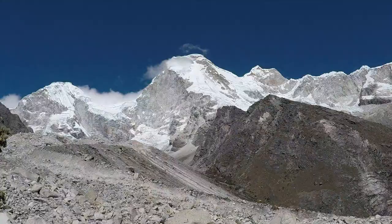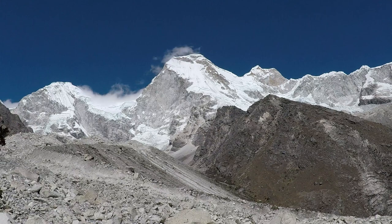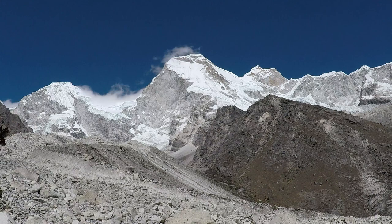This is the Hatunrahu glacier, which goes from the northern side of the Wandoy Massif — the second highest peak of the Cordillera Blanca.